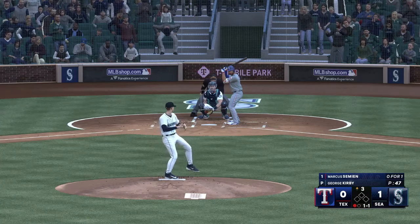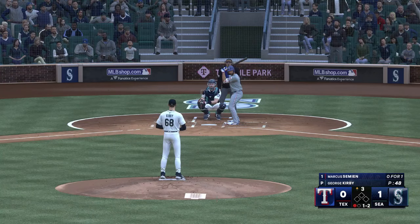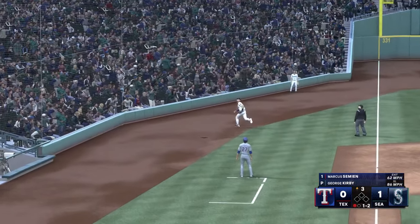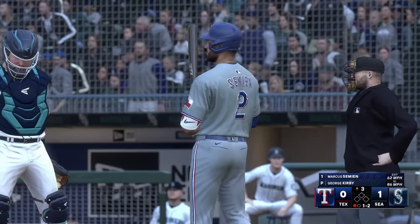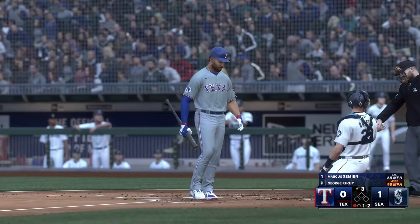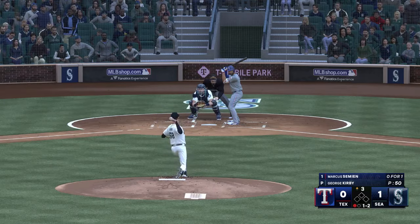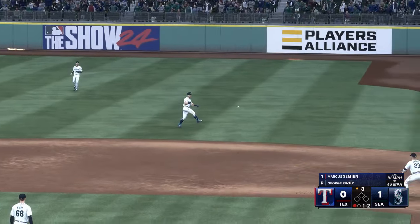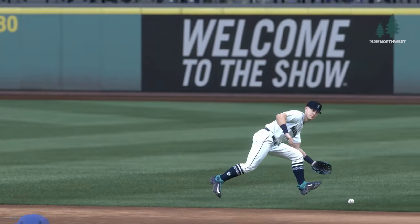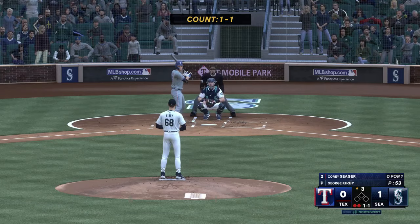Now it's Marcus Semien — a career-high 45 homers in 2021 with the Blue Jays, who parlayed that into a seven-year free agent deal with the Rangers. Foul ball, still one and two. Ground ball to the right side — what a stop, the throw is there and that's a great play! He had to go a pretty good way into shallow right field, and then it's a tough angle after you square up your shoulders to throw to first base. Really good job defensively. And here's Corey Seager to hit.